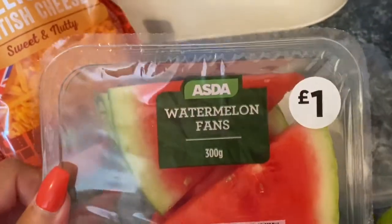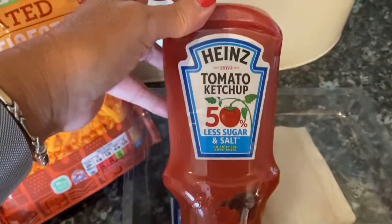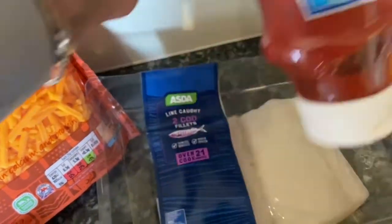Four fans of watermelon which was yummy last time I had it, so they were a pound. I don't normally eat tomato sauce with chips and stuff, but it's really good to put in sauces and sweet and sour, so I'll put a little bit of that in my vegetable shepherd's pie as well.